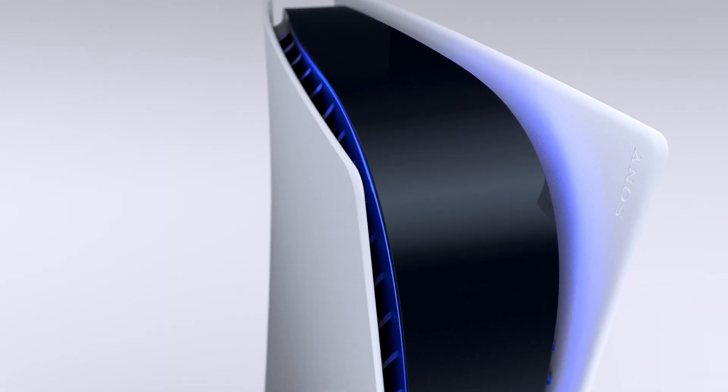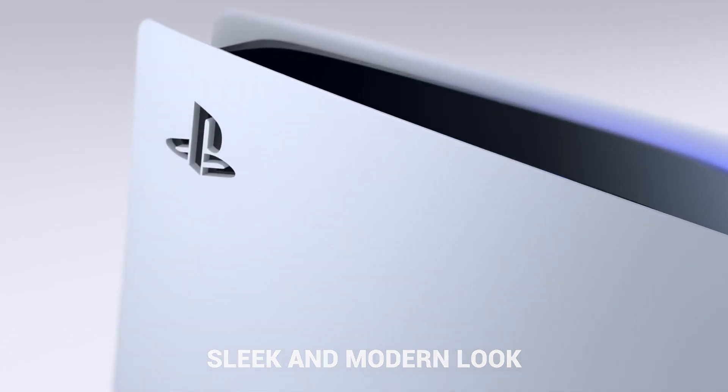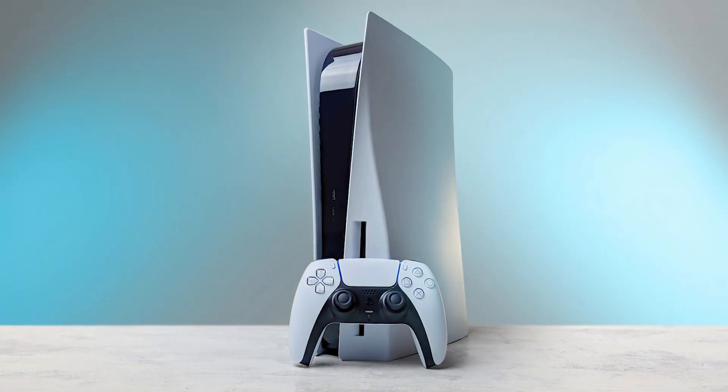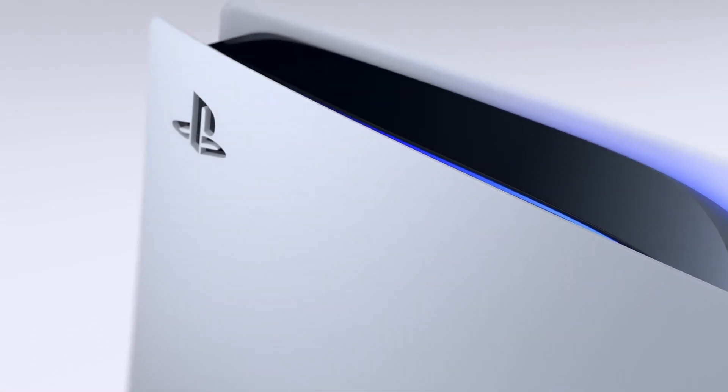In terms of design, the PS5 has a sleek and modern look. It's a bit larger than the PS4, but it's still relatively compact and should fit comfortably in most entertainment centers. The white and black color scheme is a nice departure from the traditional all-black design of previous PlayStation consoles. The console also has a built-in 4K Blu-ray player, which is a nice bonus for those who still like to watch physical media.